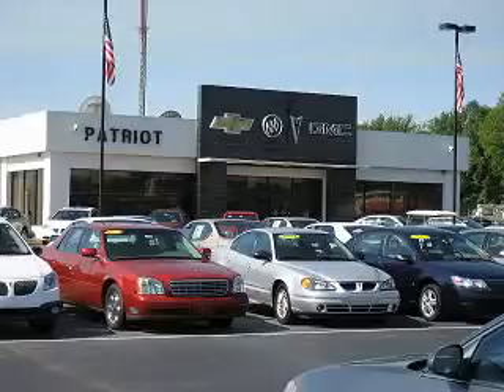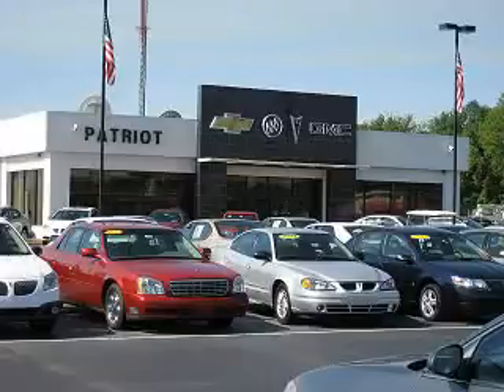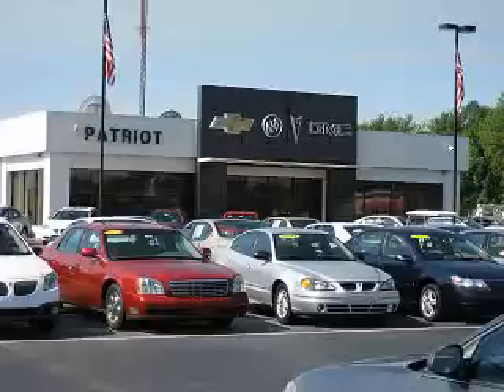Thanks for viewing this vehicle from the Patriot Auto Group, your Tri-State automotive superpower. Visit one of our locations in Evansville, Princeton, or Mount Carmel. Submit an inquiry, and we can have any used vehicle brought to the dealership nearest you for your convenience.